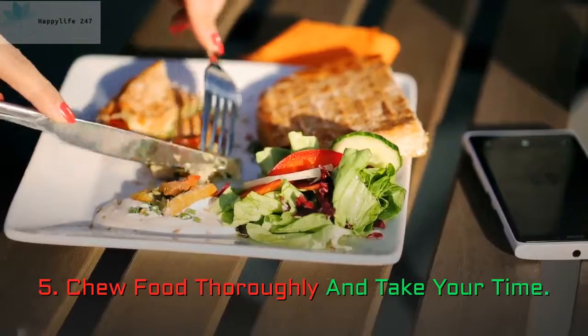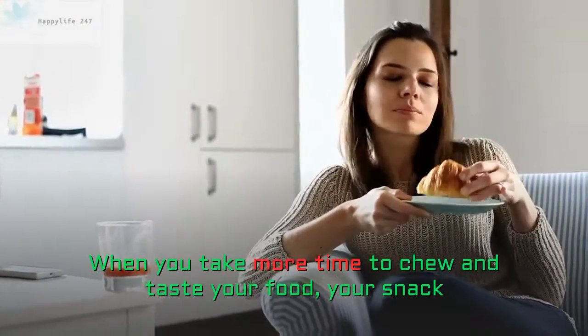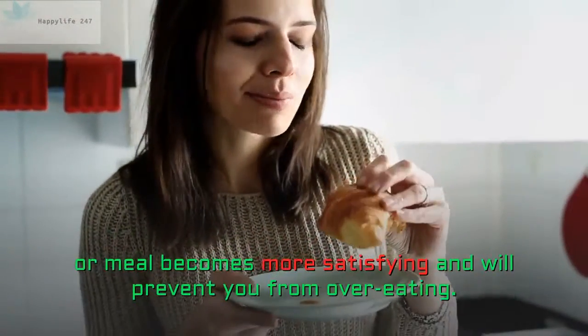5. Chew Food Thoroughly And Take Your Time. When you take more time to chew and taste your food, your snack or meal becomes more satisfying and will prevent you from overeating.